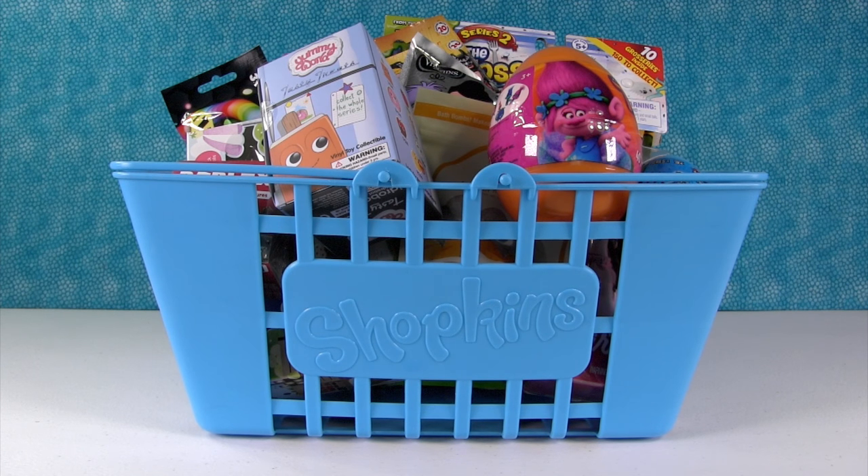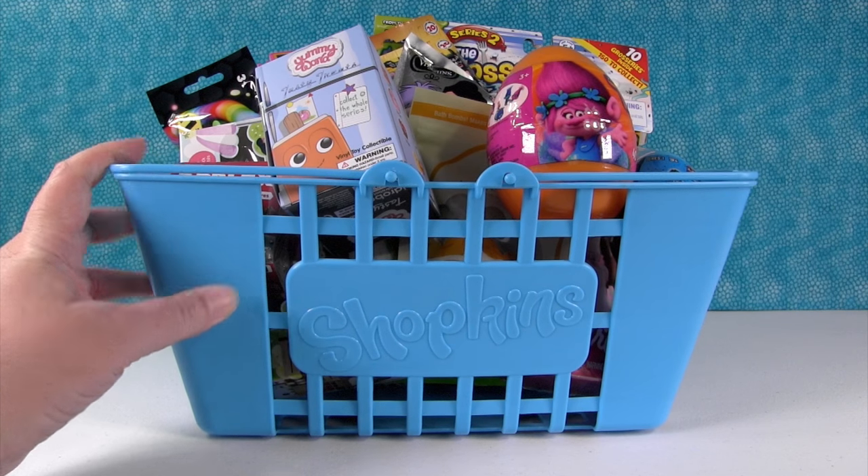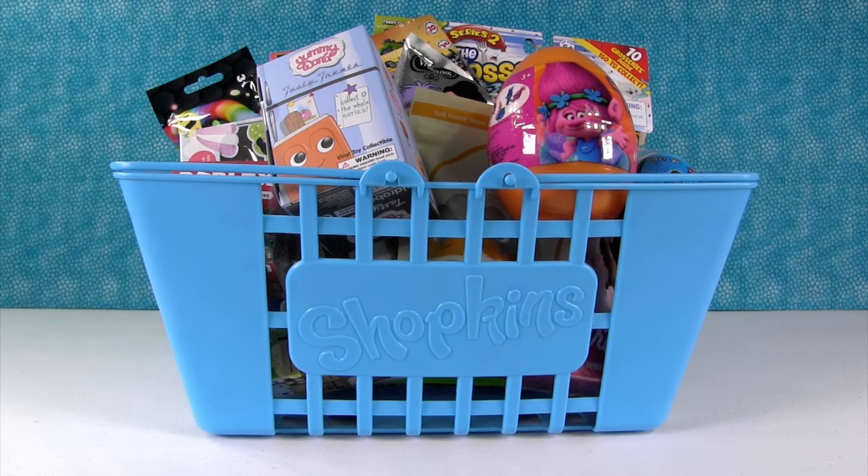Hey guys, it's Shannon and Paul and we're here with the Shopkins Big Blue Basket of Fun. It's been a long time since our Shopkins basket has been here, but it's stuffed full of cool stuff.